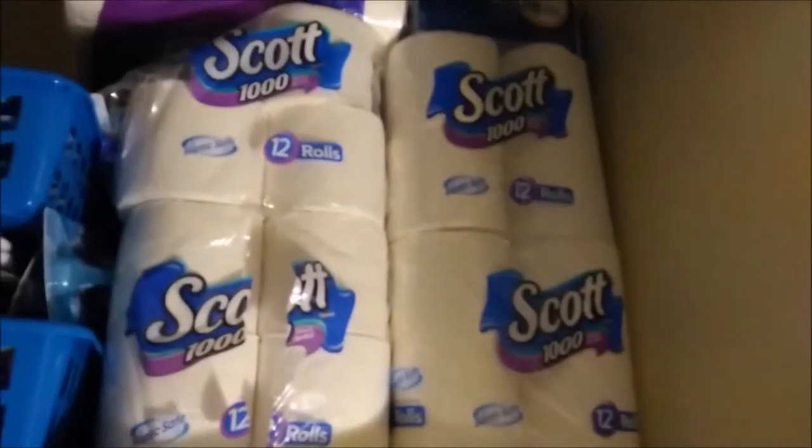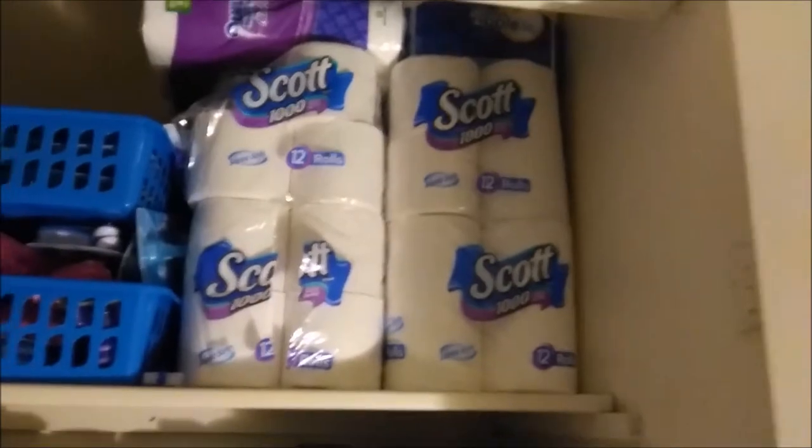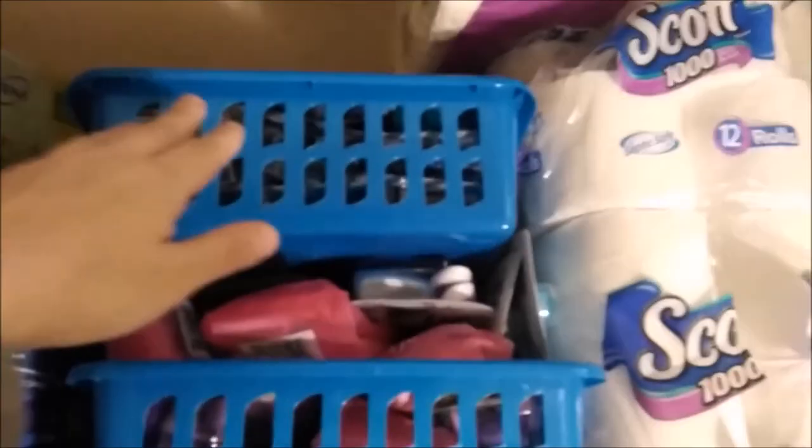Up here is my toilet paper. I used to have more, but I gave it away to people. Up here is my men's razors. These are my women's razors. Back there is just like Polydent and Efferdent tablets for dentures. Here's my band-aids.